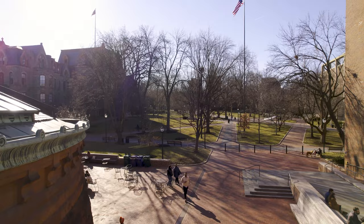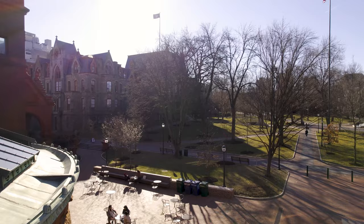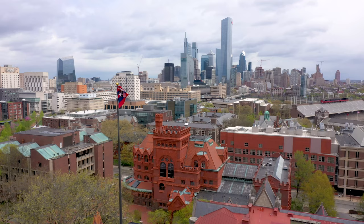Landscape — the outdoor space between the buildings on a university — it belongs to everybody, and everybody experiences it. It's what they all have in common. The University of Pennsylvania campus is probably one of the most beautiful urban campuses anywhere. It's beautiful because of its landscape, and it's a design landscape.